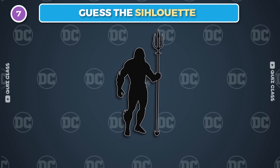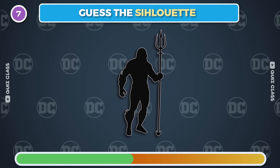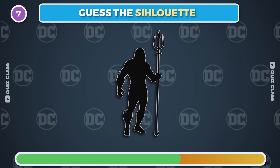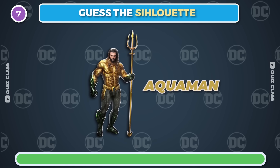Round 7. Can you guess the character from its silhouette? It's Aquaman.